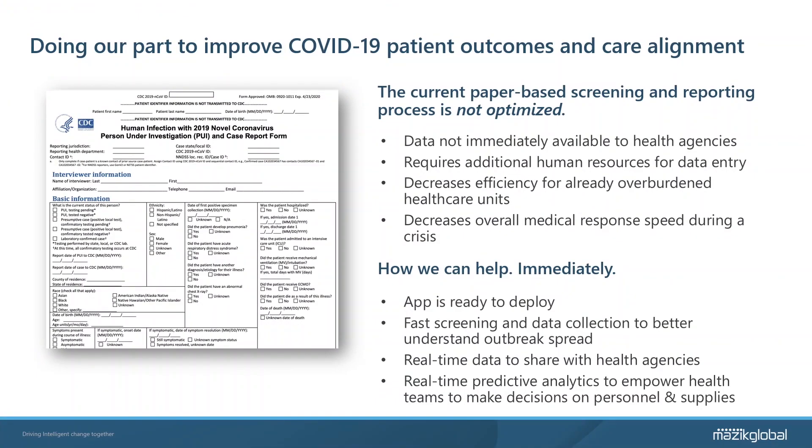Each COVID-19 related test requires the administrative agency to fill out the CDC's 100-question survey, which is prone to data inconsistency and the potential to transmit the virus on paper printouts which must be collected and distributed to other administrators. Our application captures this information digitally, which ensures better patient data accuracy and lessens the possibility of unwanted transmission by those processing the tests.